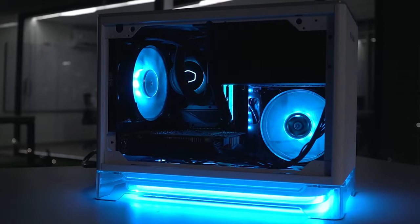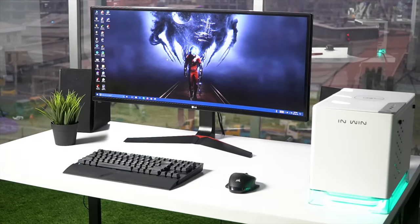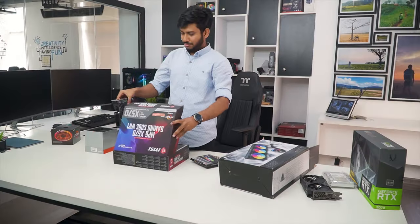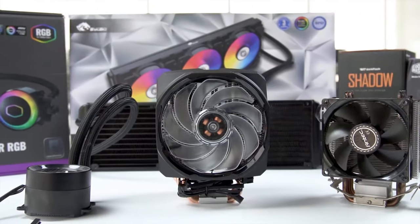Techfluenza delivers a complete buying guide for tech enthusiasts. Here we try our best to make you pick the best PC components, laptops and other tech gadgets with brief technical information, pros and cons, ratings and recommendations. Our tech expert team tests, reviews and benchmarks thousands of products to come up with the list of the best and latest products along with recommendations for the viewers.